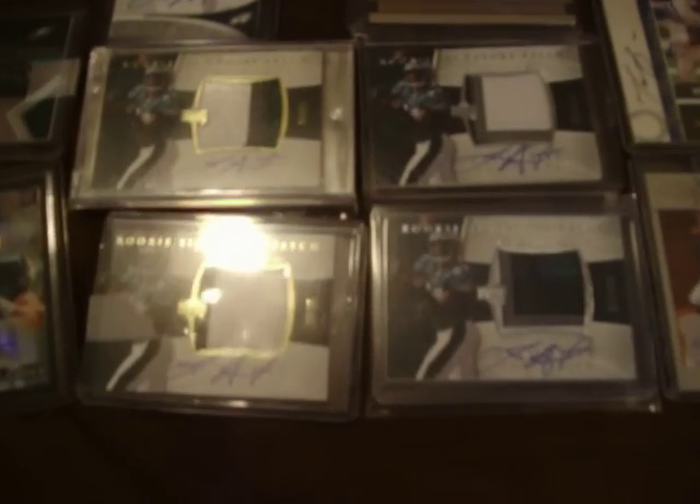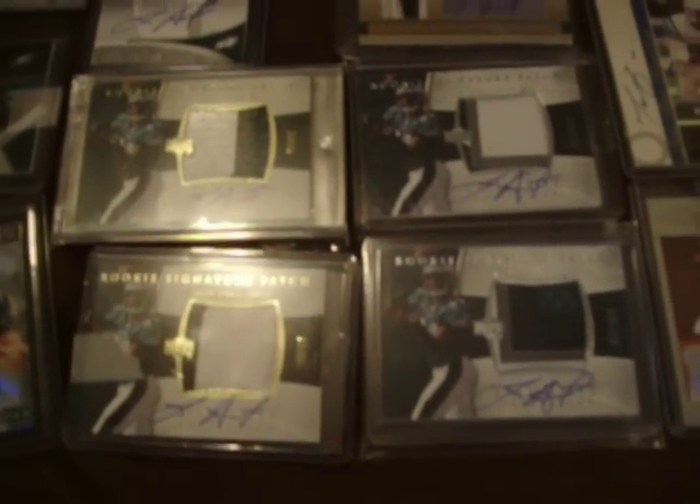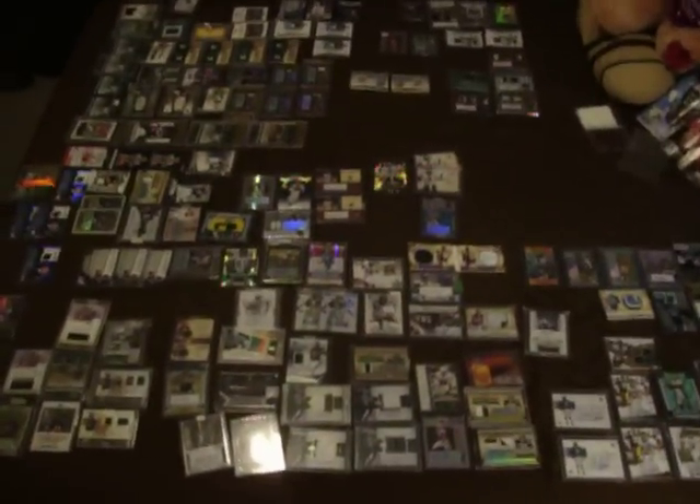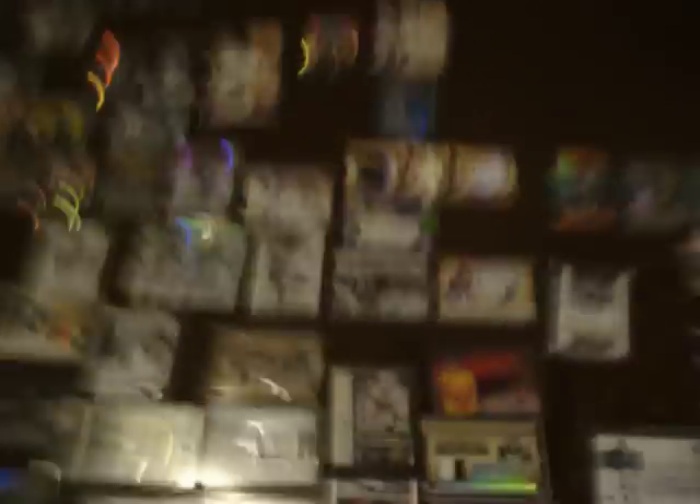Jason Avant — I got four exquisites. Two of them are numbered to 99, some four colors in there. More Jason Avant up here. Sorry about the glare, and excuse me for talking fast, but as you can see this is going to take a little bit of time. I'm going to go through it as fast as possible.